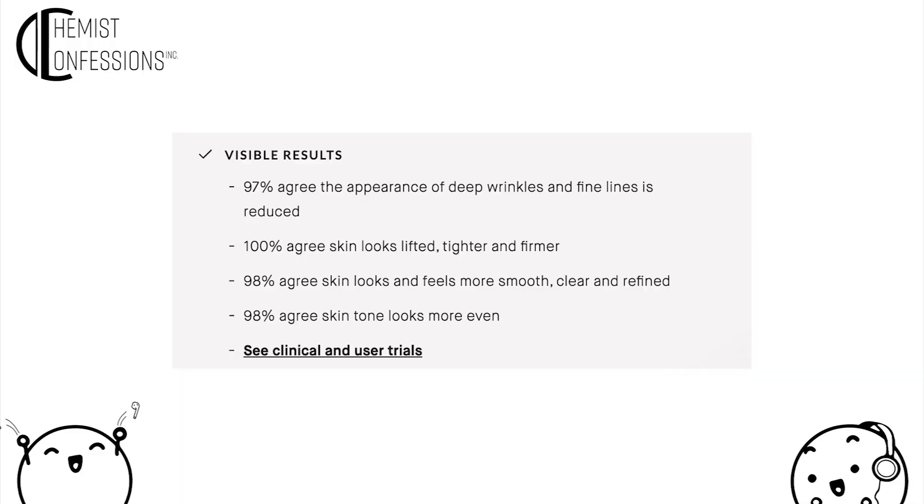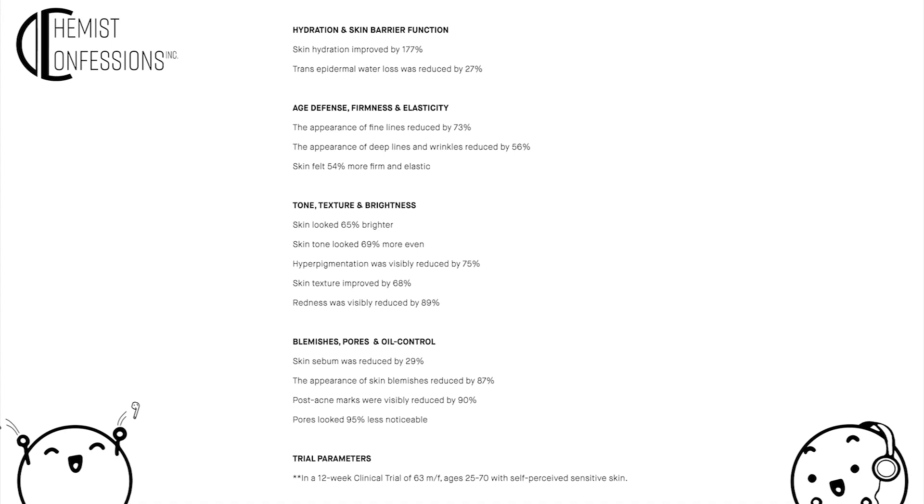To be fair, it does come with consumer perception and clinical study data. Consumer perception claims: 97% agree appearance of deep wrinkles and fine lines is reduced, 100% agree skin looks lifted, tighter, firmer, 98% agree skin looks and feels more smooth and refined, and 98% agree skin tone looks more even. They also did a 12-week clinical: skin more hydrated, deep lines and wrinkles reduced by 56%, and appearance of pores reduced by 95%.